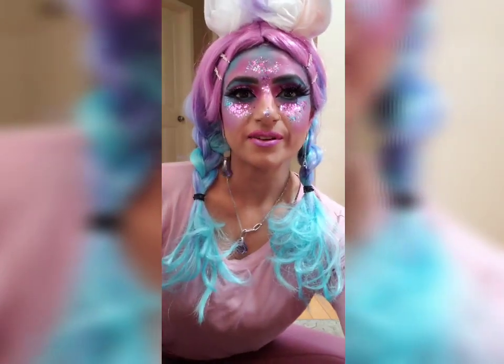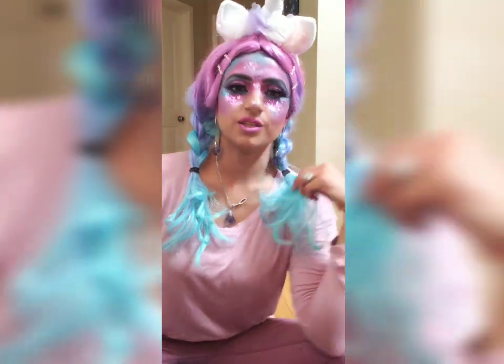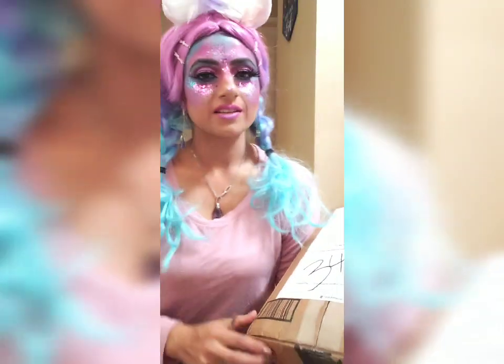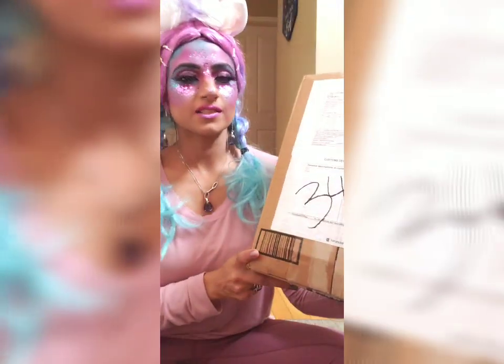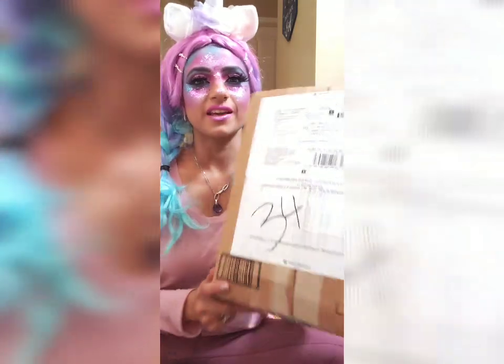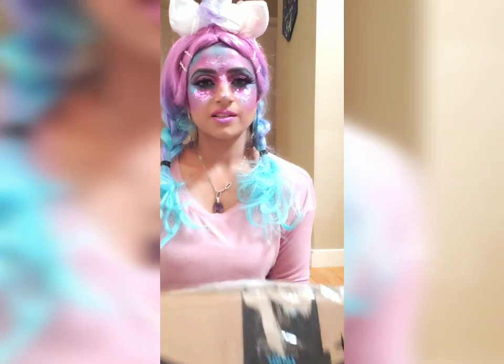Hello and good afternoon everyone. I hope that you're having a wonderful day. I decided to show you my creation and the purpose of today's video is to reveal my PR box that I received. I'm super excited to unbox this with you — it's from Studio Gear Cosmetics.